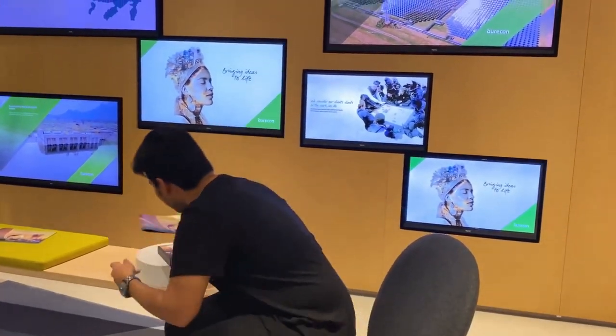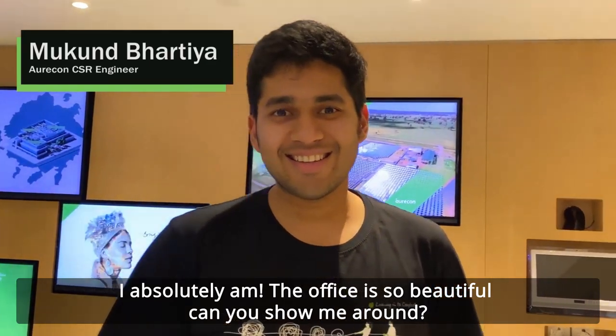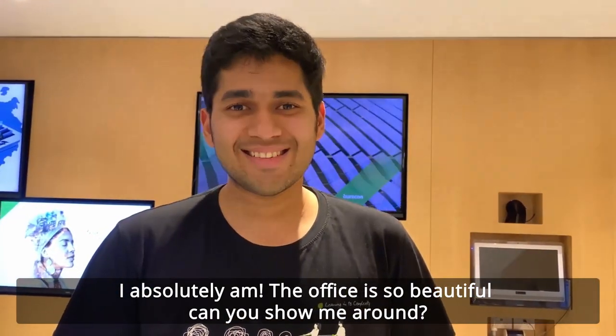Hi Mukund, nice to meet you. Hi Rutika, are you here for the 21 questions? I absolutely am. The office is so beautiful — can you show me around?